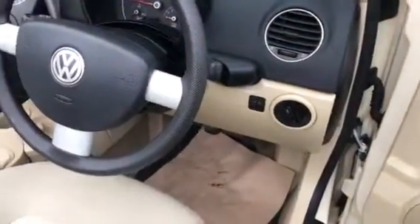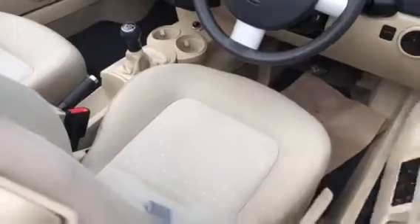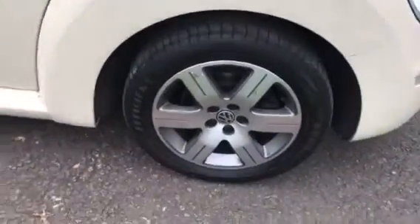That's her mileage there. That's all good. That's her last annual wheel.